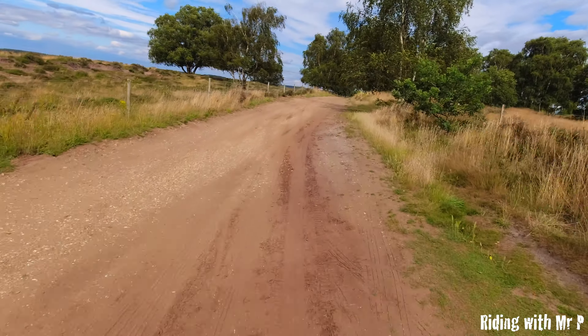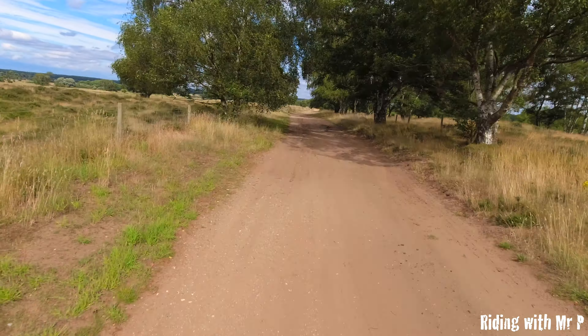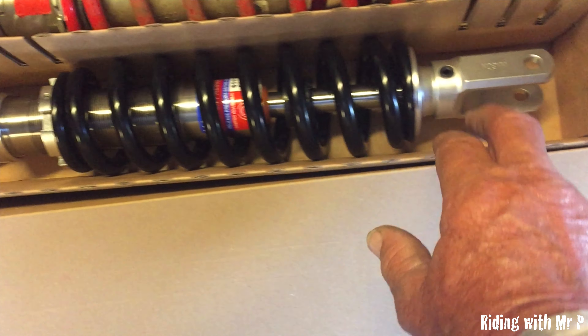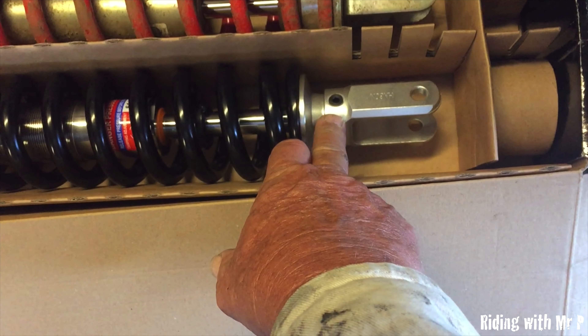It's a shame I didn't turn off the rock steady motion on the camera so you could really see how whoopee this is. You can adjust your preload here and your damping adjuster is here, which is set roughly two turns out.